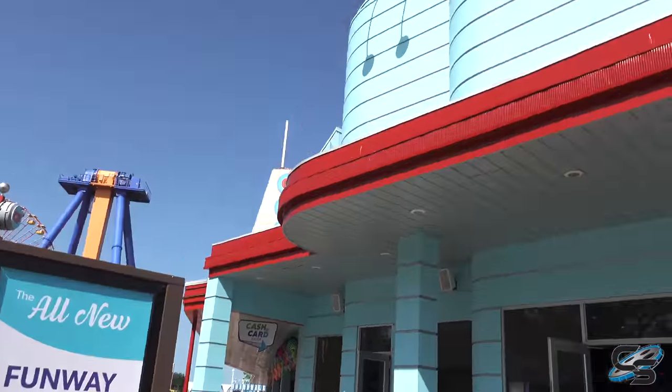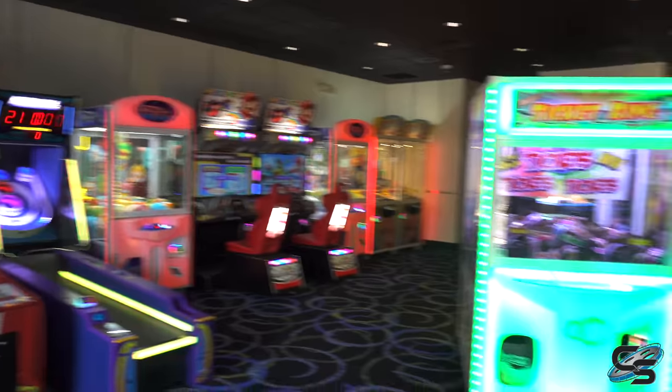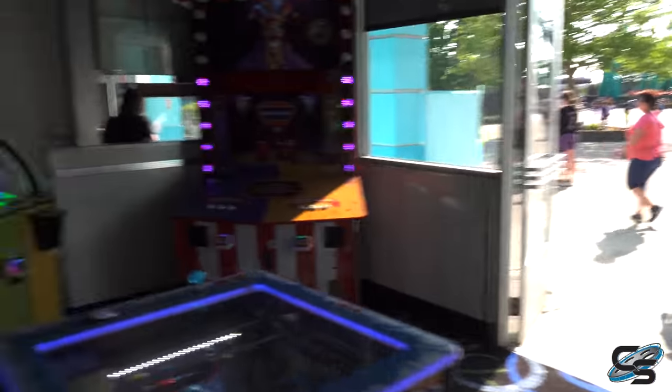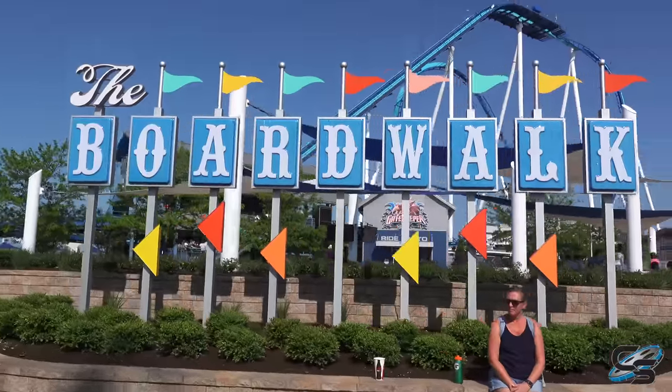Right here before you get to the boardwalk section, they redid Johnny Rocket's — now it's an arcade. Here's all the different arcade games. This is fun! Have you ever seen a mirror maze in a theme park before? Price is 40 credits. I have more than 40 credits, so here we go.